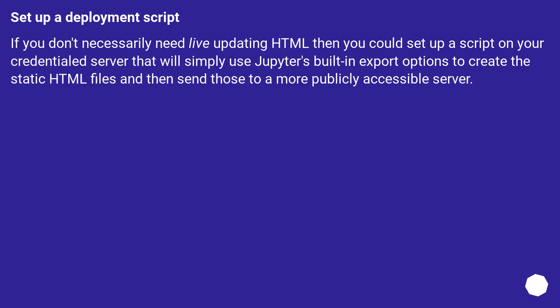Set up a deployment script. If you don't necessarily need live-updating HTML, then you could set up a script on your credentialed server that will simply use Jupyter's built-in export options to create static HTML files and then send those to a more publicly accessible server.